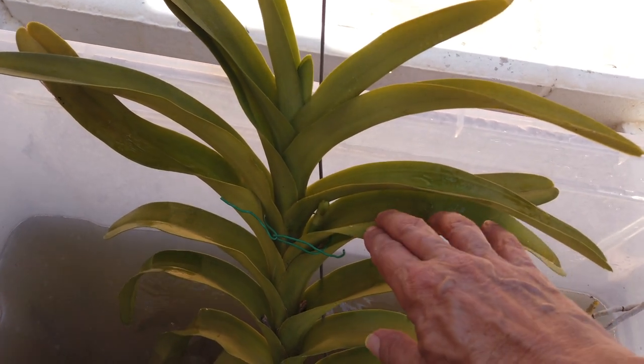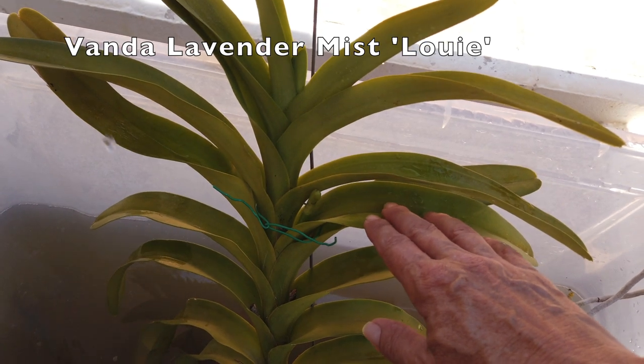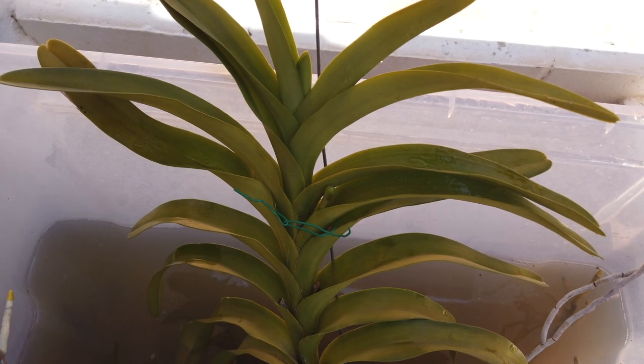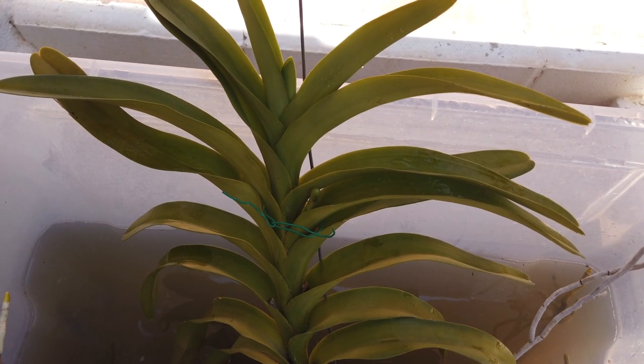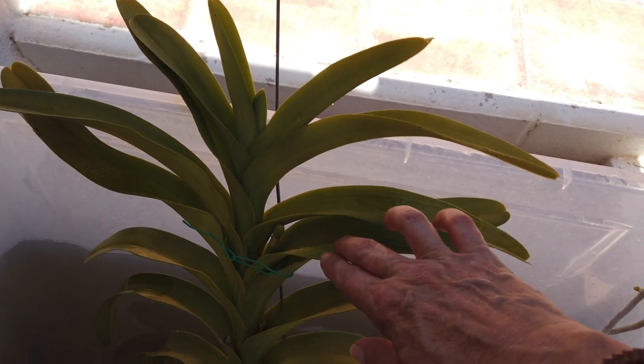Speaking of spikes, lavender mist is about to do it again — number three of the season on the way. Incredible. Currently soaking up in the seaweed. But here we go again. This is awesome.